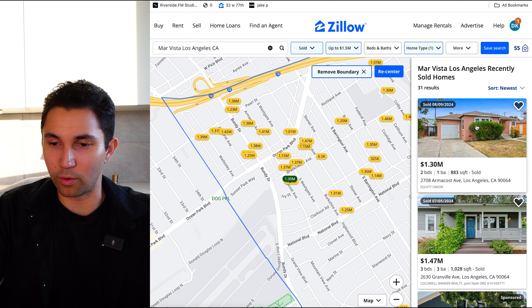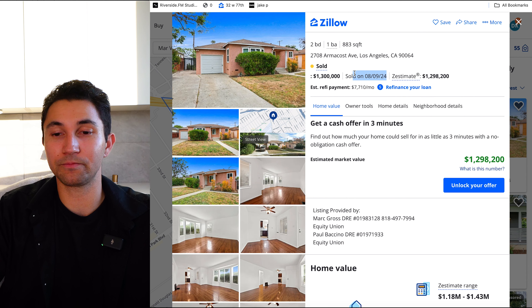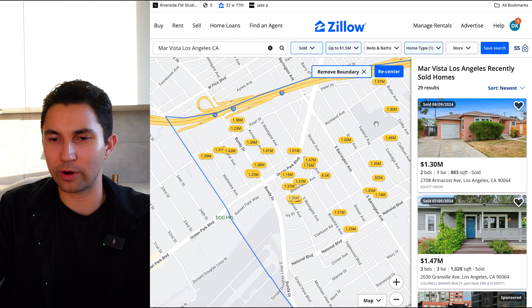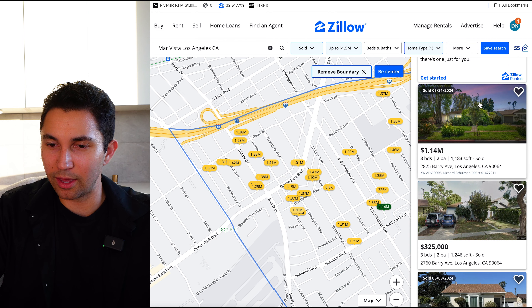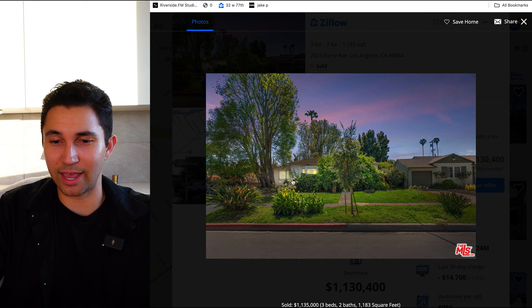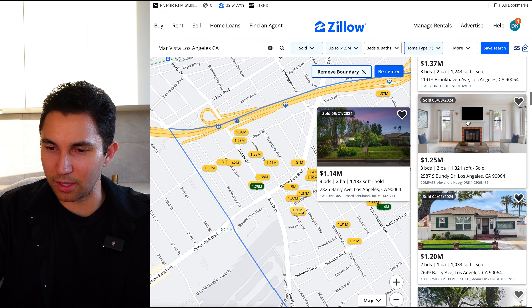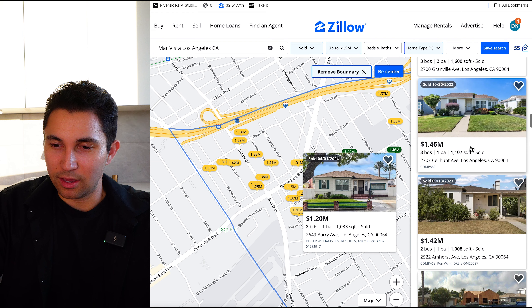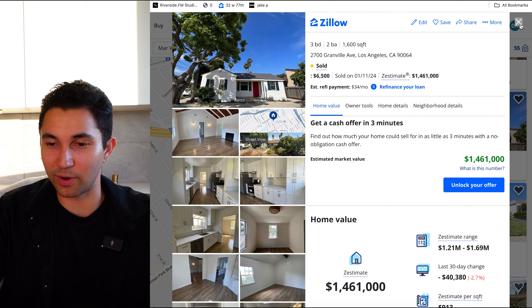Bundy and Ocean Park — so let's see, $1.3 million, two bed, one bath, 800 square foot home. Look at that — sold in August. They're going to do a lot of work to that one, but they are selling. There is a lot of inventory right now — homes have been sitting on the market because they're priced a little too high. Here's $1.1 million sold in May — 1,100 square feet, three bed, two bath, probably pretty old. And a $1.2 million home — two bed, one bath, 1,000 square feet. If you're looking to rent, a three bed, two bath, 1,600 square foot home will run you $6,500 a month in Mar Vista.